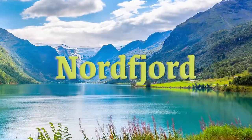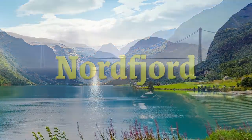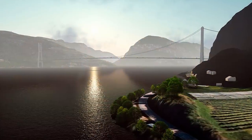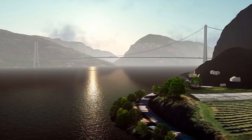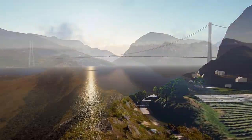Next is the North Fjord crossing, which will be a 1.8 kilometer four-lane suspension bridge. The bridge will be anchored by two 250 meter towers and is set for construction starting in 2024 or 2025. The bridge is relatively straightforward compared to the others.